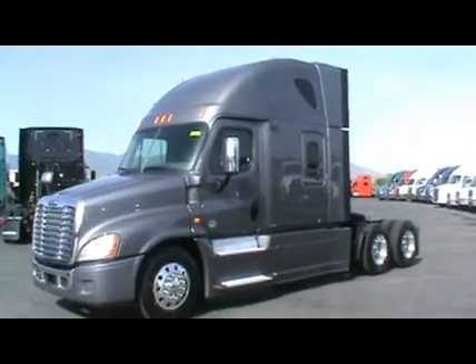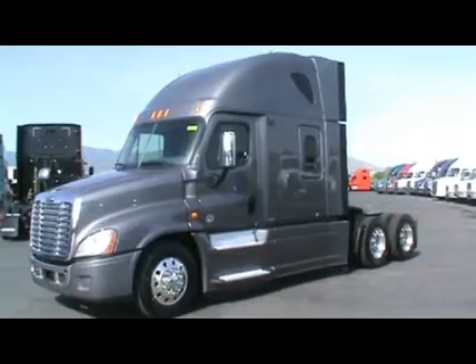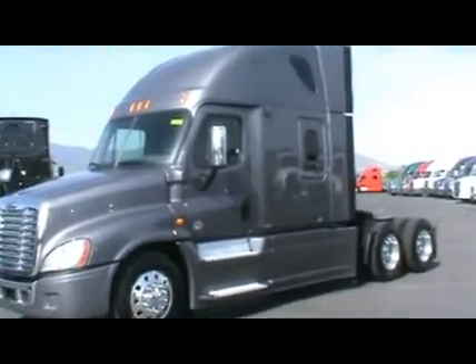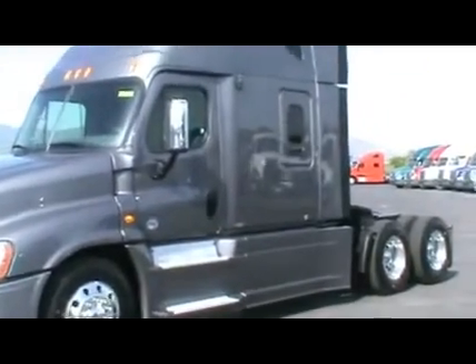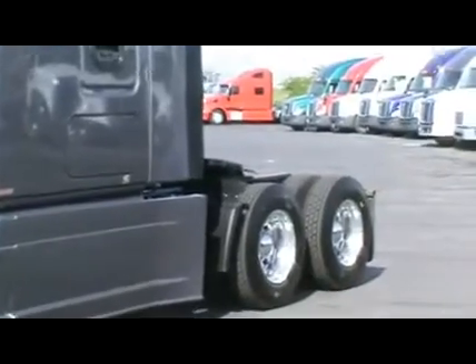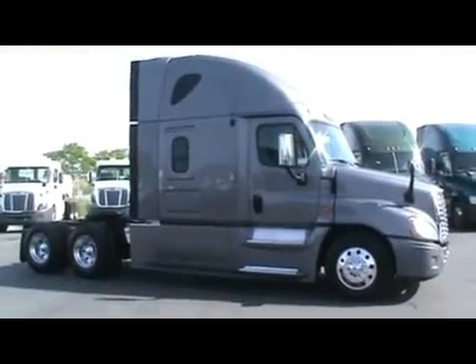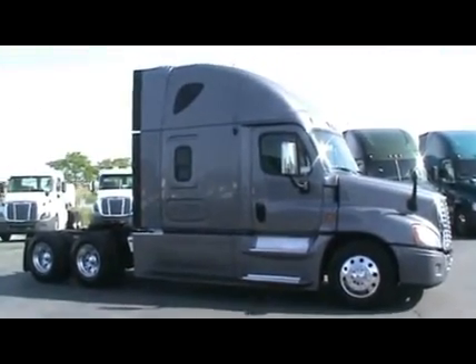You're looking at one of 35 2013 Freightliner Cascadia 72-inch raised-roof sleepers. Mileages on these units will vary from just under 300,000 miles to just over 450,000 miles.